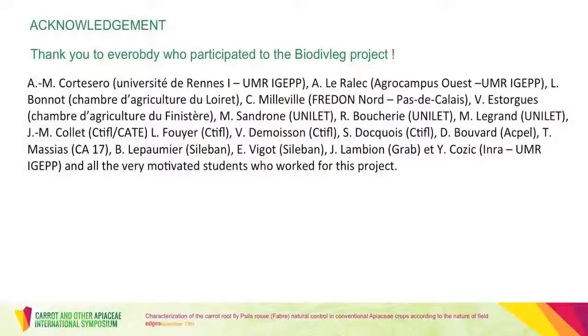I thank you very much for your attention. I would also like to thank everybody who participated in this project.